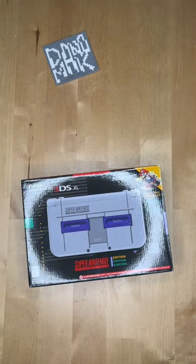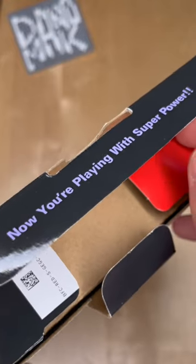This is a Super Nintendo edition of the new Nintendo 3DS XL. Now you're playing with super power.